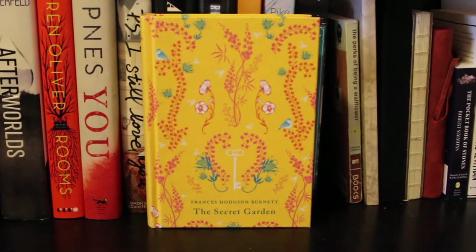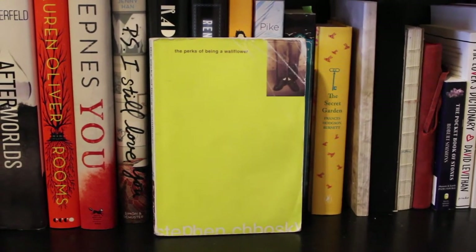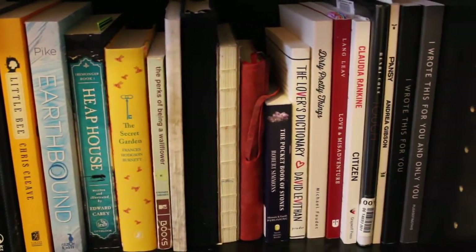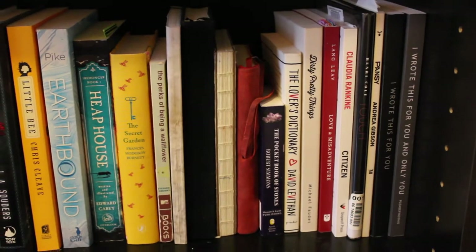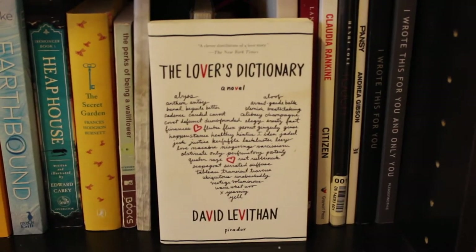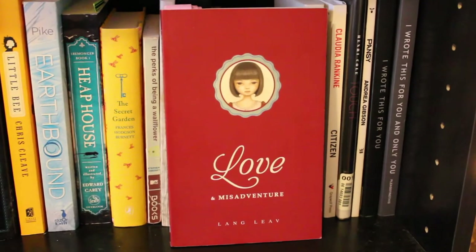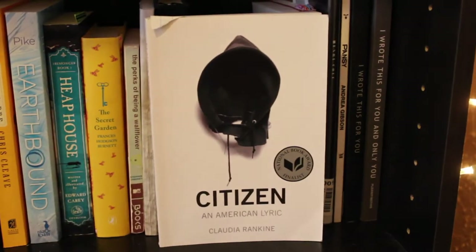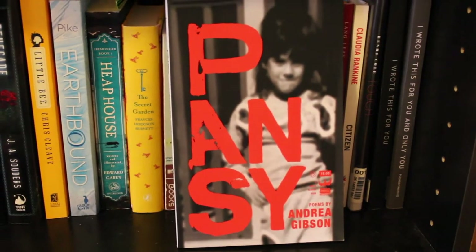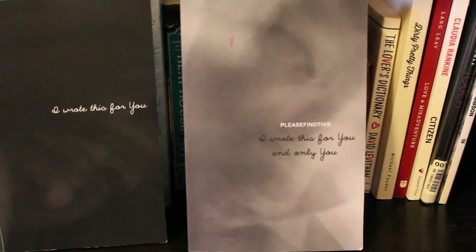Also on this shelf: 'The Secret Garden' by Frances Hodgson Burnett, 'The Perks of Being a Wallflower' by Stephen Chbosky. These books are my journals — I've already shown those in a video, so I'll link that below. Then I have 'The Pocketbook of Stones,' 'The Lover's Dictionary' by David Levithan, 'Dirty Pretty Things' by Michael Faudet, 'Love and Misadventure' by Lang Leav, 'Citizen' by Claudia Rankine, 'Touch' by Henri Cole, 'Pansy' by Andrea Gibson, 'I Wrote This for You,' and 'I Wrote This for You and Only You.'